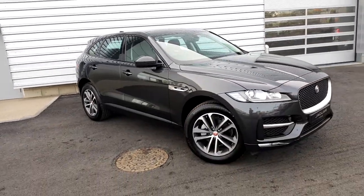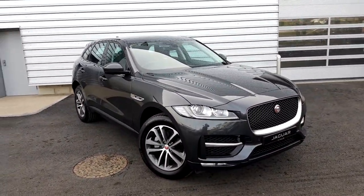If you would like more information on this car, please give one of our sales team a call today.